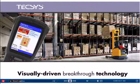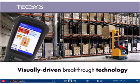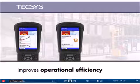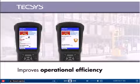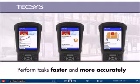Now, with its Visual Logistics, Tecsys offers a world-class warehouse management system that delivers visual instructions to operators in distribution centers. Designed to improve operational efficiency across all functional activities, this visually-driven breakthrough technology helps operators perform tasks faster and more accurately than ever before.